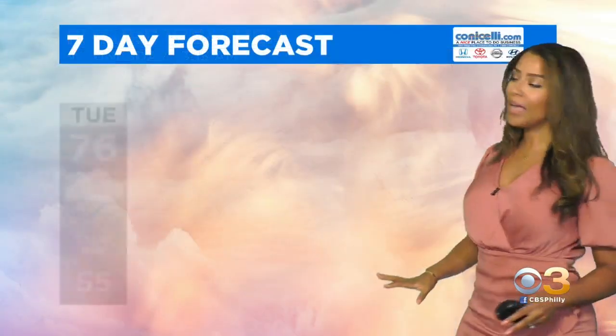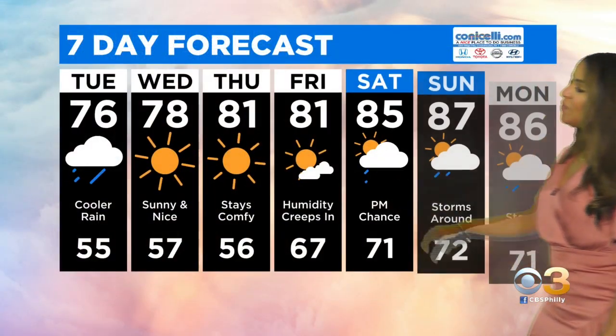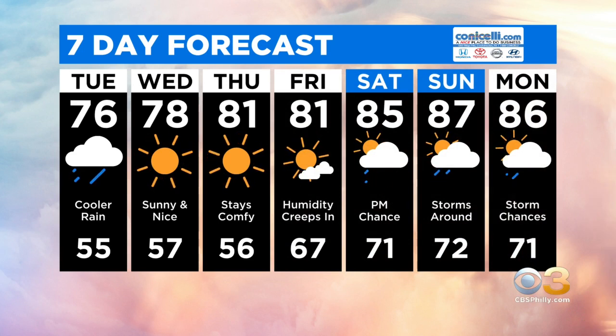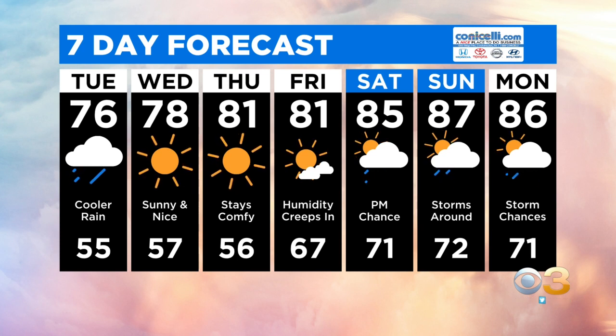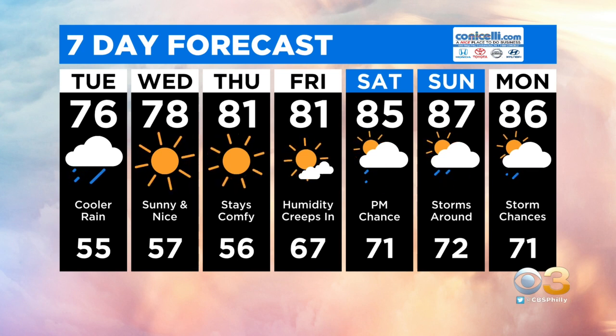After 5 p.m., dry air begins to settle in. It'll give way to a beautiful Wednesday. Thursday and Friday still look great, but we will notice that humidity begins to creep in, and then more thunderstorms down the pipe by the weekend.